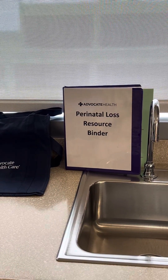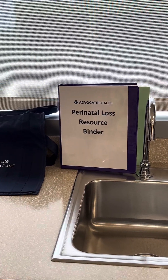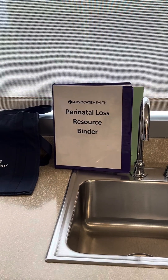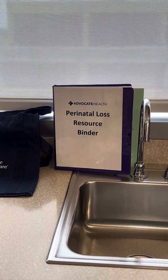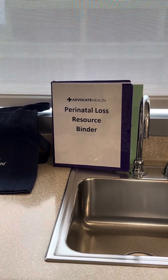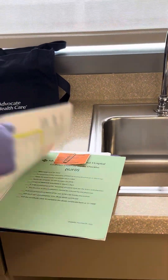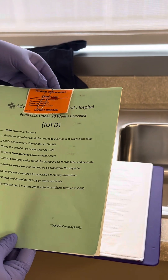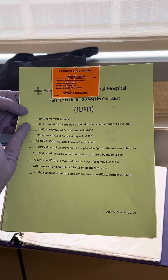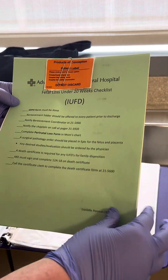Today we're going to talk about how to prepare your fetal loss to go to the morgue. The first thing to point out is that there is a perinatal loss resource binder located in the nursery in the first cubby underneath the first computer. This binder is a great resource — it has all the things about birth certificate, death certificate, and what to do. When you open the binder, there are packets; this one is for an under-20-week loss and tells you what forms need to be filled out, who needs to be notified, and all the things that need to be completed.